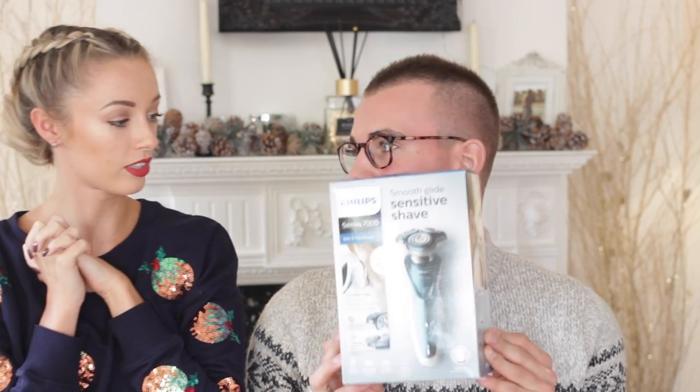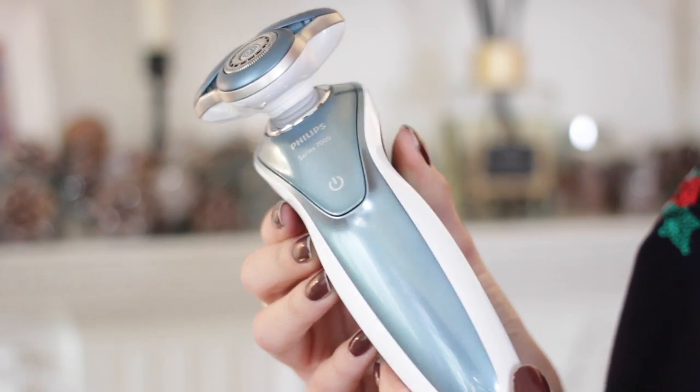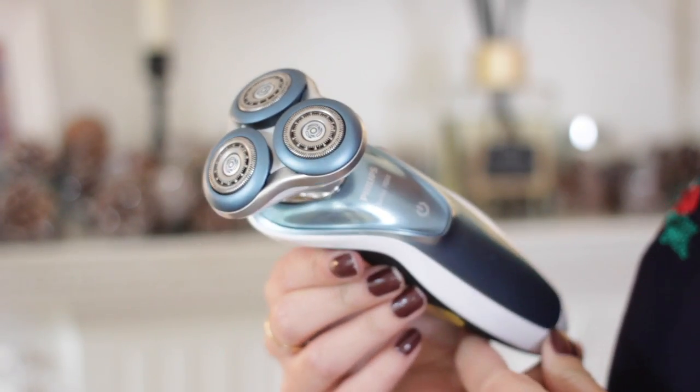First up we have the Philips Series 7000 - which sounds like a supercar! I've been testing out a lot of different shavers this year, and in terms of an overall shaver, this is a really good product. It's designed with sensitive skin in mind. When you shave, certainly when you wet shave, you can get real irritation and red marks, which is really frustrating. This gives you quite a clean shave but doesn't create the redness and irritation you'd associate with most shaving tools. It has an anti-friction microbead coating on the comfort ring.